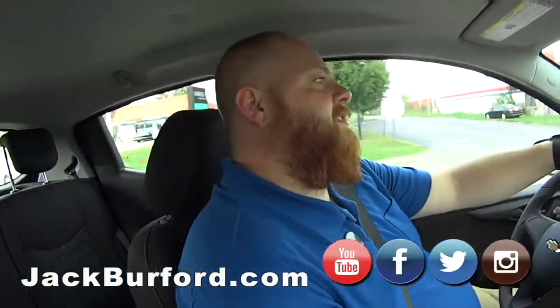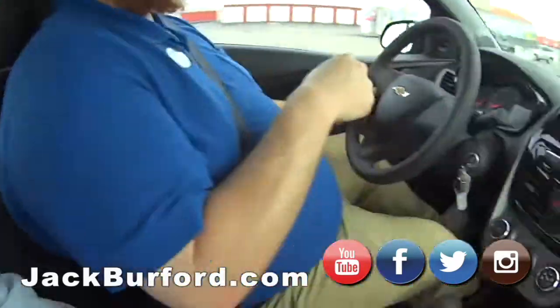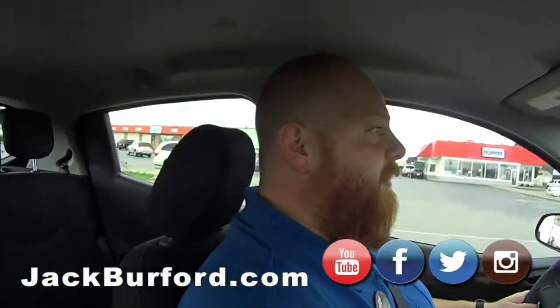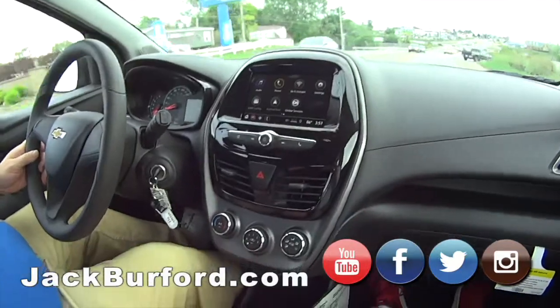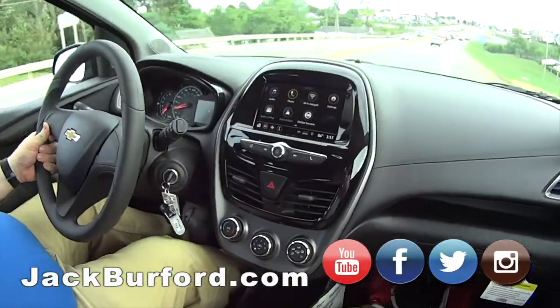What does everybody need to do JJ? They need to check us out at jackburford.com. The stock number on this one is 10552. This one's not going to last long — once this video goes out, somebody's going to come swoop this up. And if you don't know how to drive a stick, don't worry about it — JJ will teach you. I give out lessons!